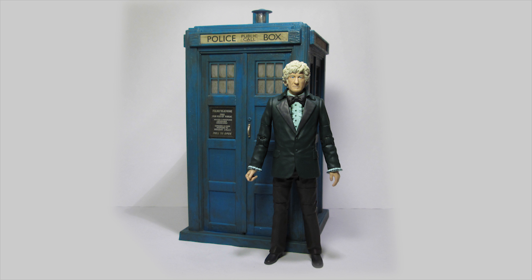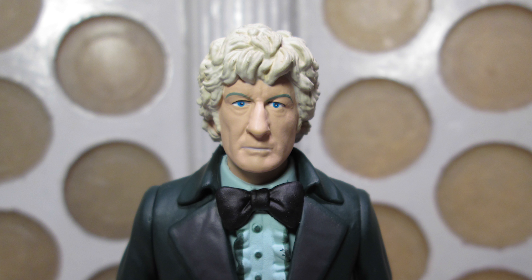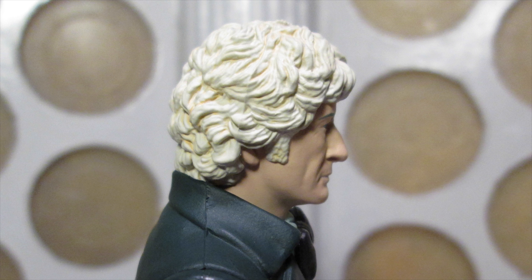Sculpt-wise, this is a figure we've seen many times over the years — the bowtie, trousers and shoes combo — and as ever, it is an excellent sculpt of Jon Pertwee. The paint apps on the hair now have this slightly yellowish wash to it, which I really like, as it looks like his hair is starting to get whiter as it was during that time.